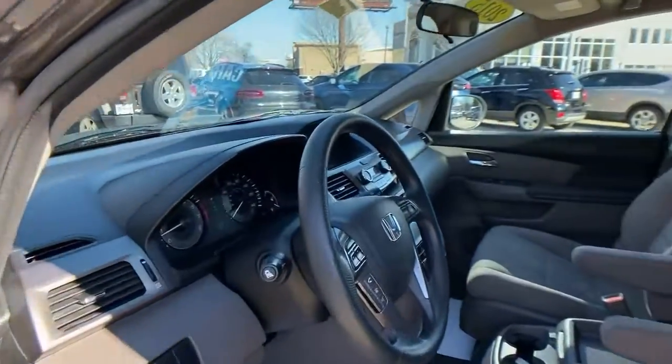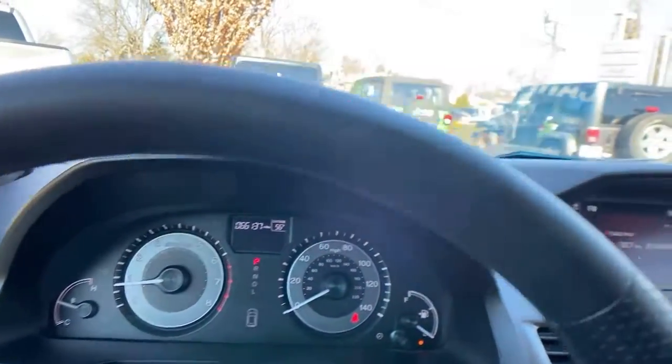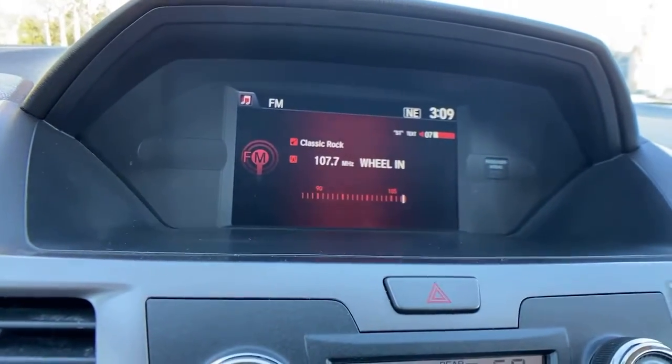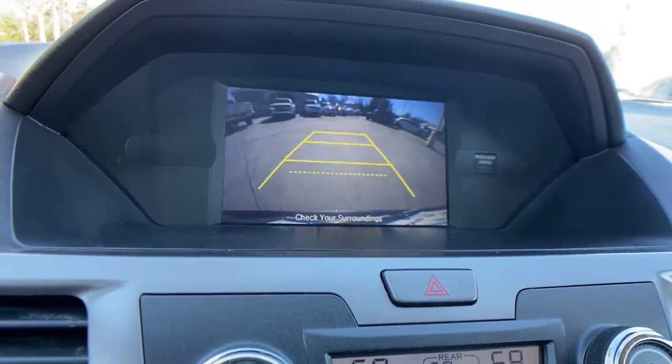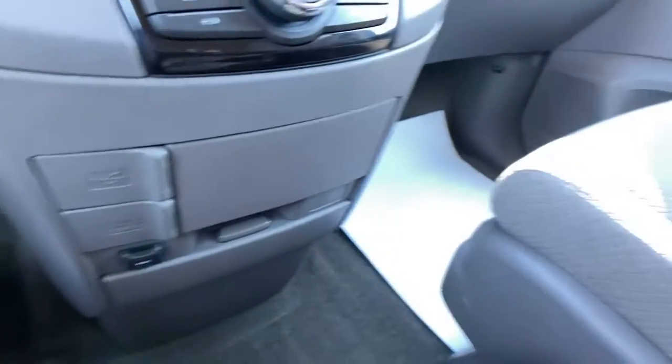The following are some of this vehicle's highlighted options: electronic stability control, trip computer, power windows, bucket seats, four-wheel disc brakes, power steering. Your family deserves the best in safety and comfort. Take the Honda Odyssey out for a test drive today.